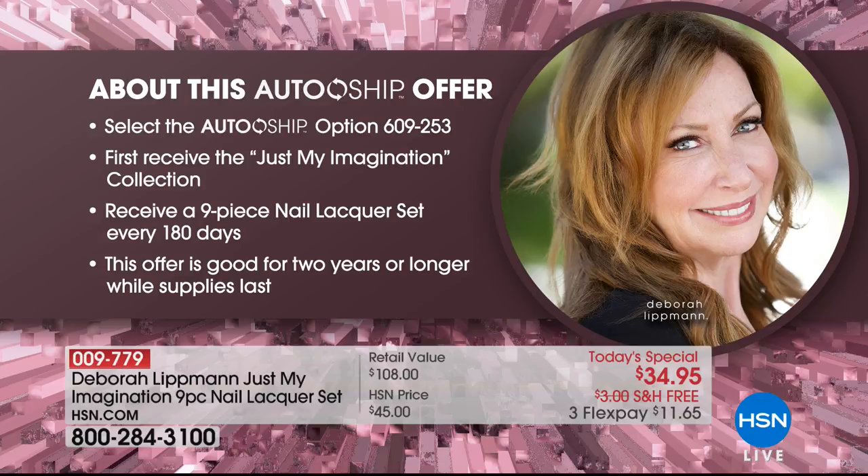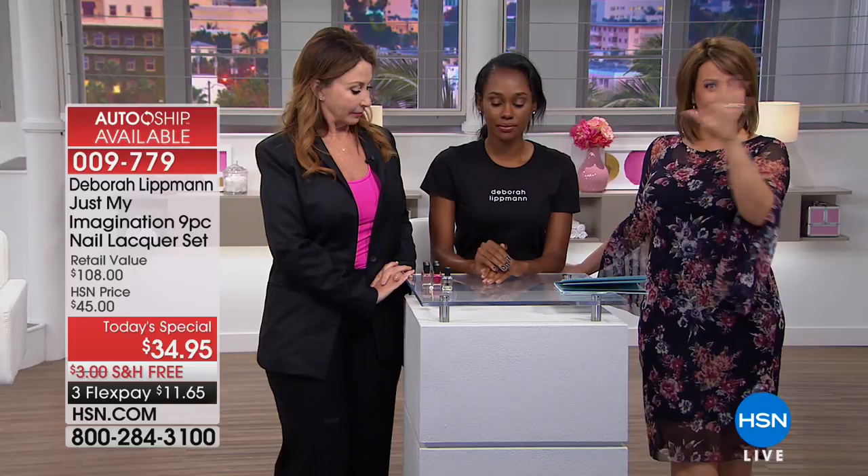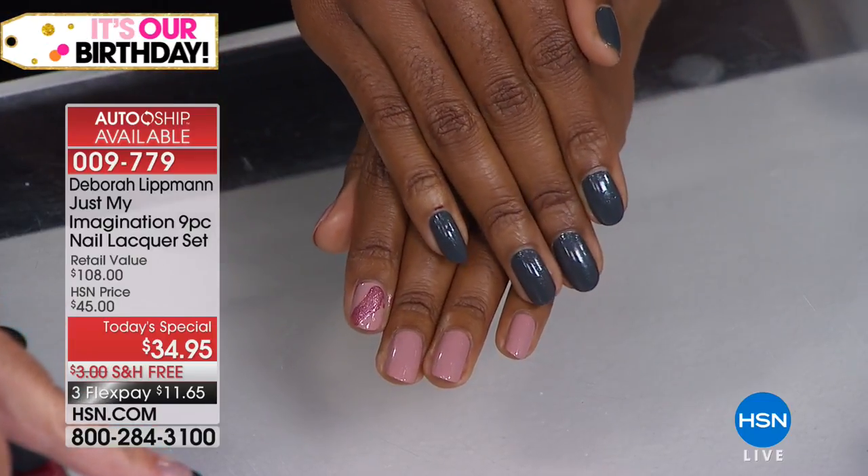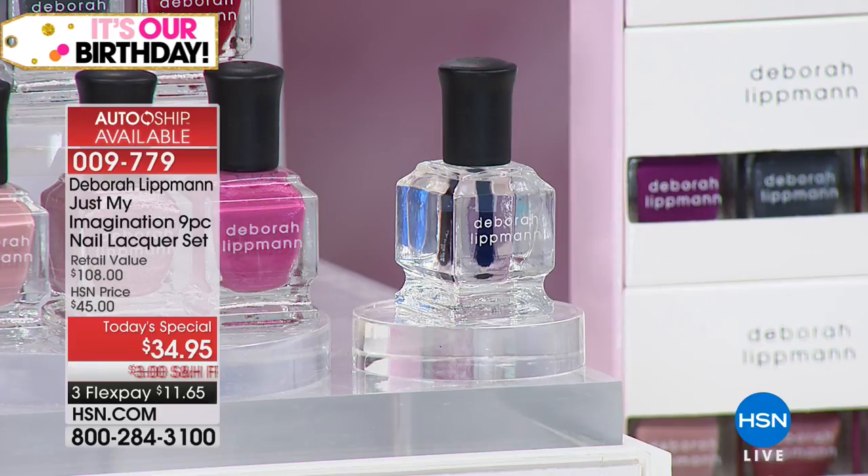Right now on auto ship you'll receive the Just My Imagination collection first, then Debra will be creating new colors for HSN customers for the next couple of years. She welcomes ideas on Facebook or Twitter. This is the only Today's Special of the year. You're getting nine couture colors plus Hard Rock with diamond powder — diamonds on the bottom and on top of your nails. Debra explains what goes into the polish: she removed harmful ingredients like formaldehyde, formaldehyde resin, toluene, dibutyl phthalate, and camphor — about 10 bad ingredients total.